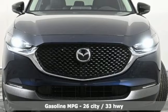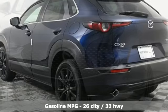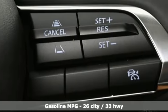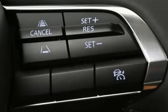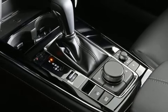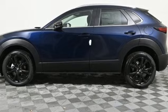Features include inline four-cylinder engine, dual zone climate control, streaming audio, leather steering wheel, Wi-Fi hotspot, external memory control, aluminum wheels, smart device remote engine start, and LED low and high beam headlights.